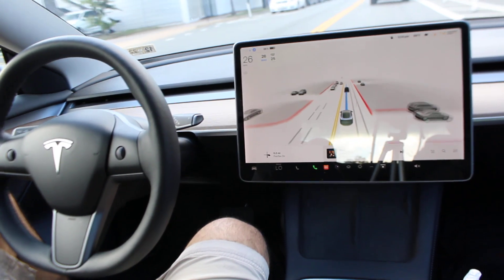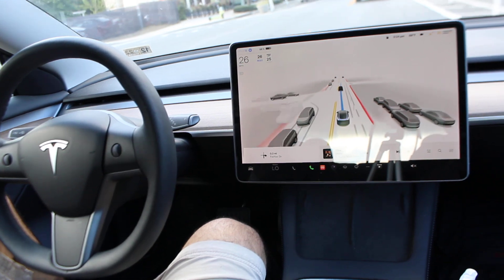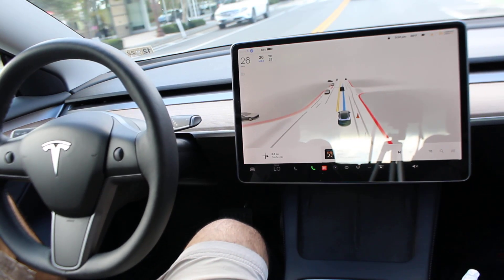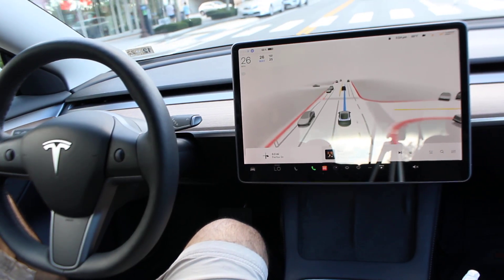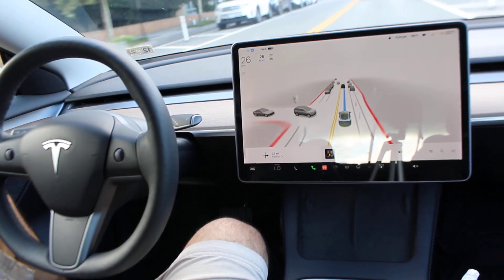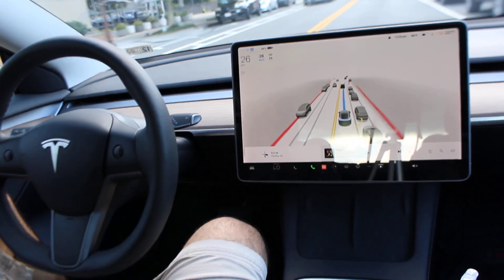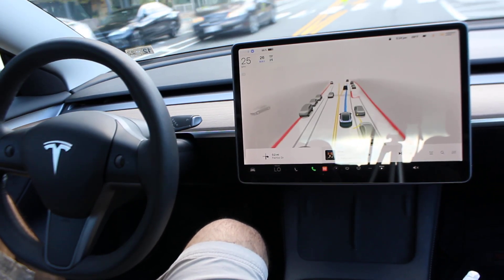Now we're heading through a little bit more of a busy intersection, but it seems to be doing just fine. Pretty much my whole drive so far — it's a short drive — it handled it all, no takeovers needed.